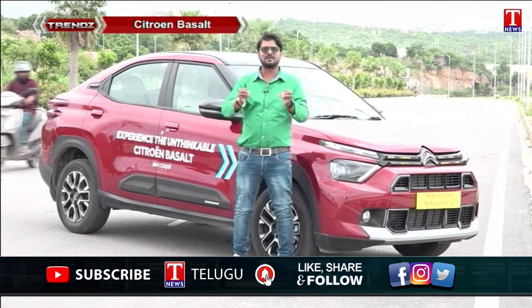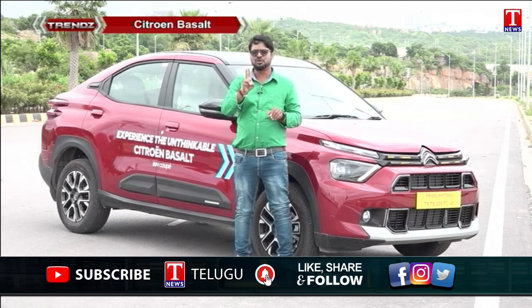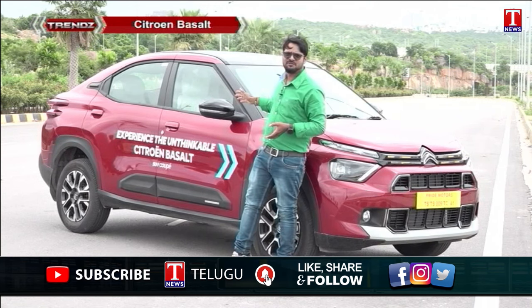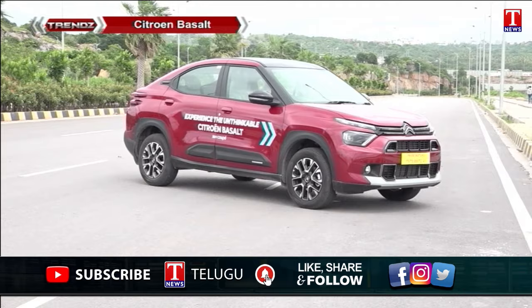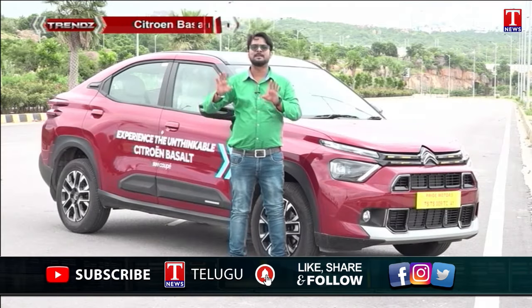The Citroën Basalt is available in a new option with different color combinations. It features dual-tone color combinations including a red and black combination. Citroën's top-end variant is available in 3 variants: base, U+, and Max.